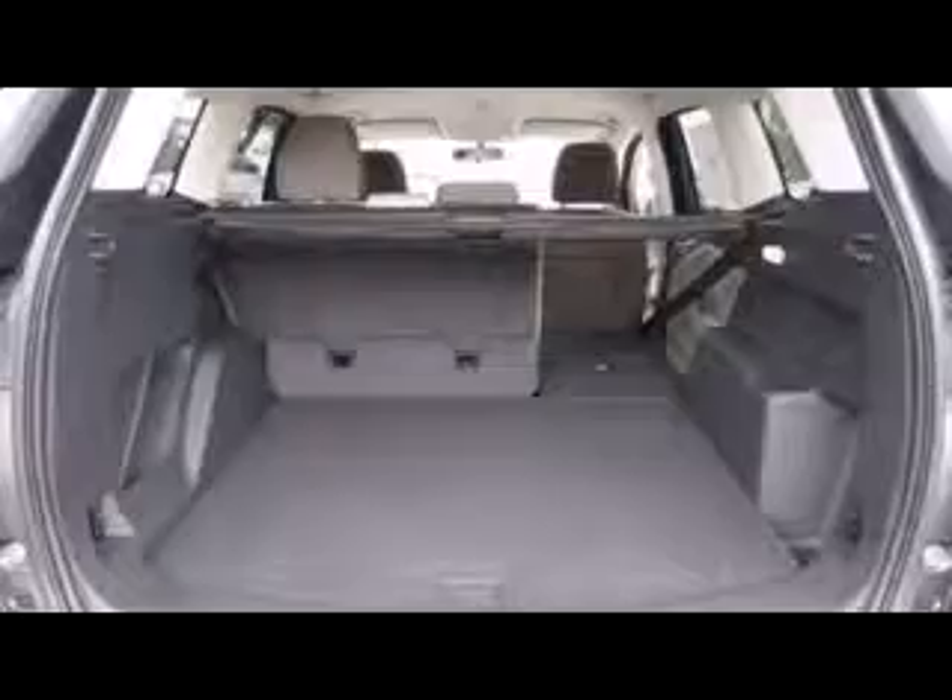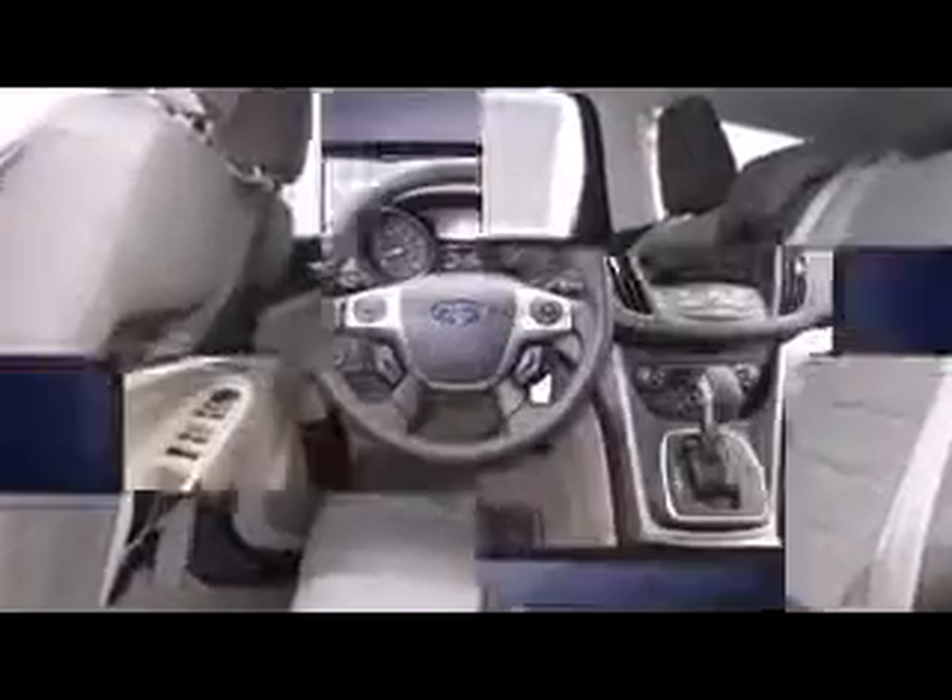This model accommodates five passengers comfortably and provides features such as an outside temperature display, a trailer hitch, a roof rack, rear wipers, and remote keyless entry. Curtain airbags combined with standard stability control in creating a comprehensive safety network.